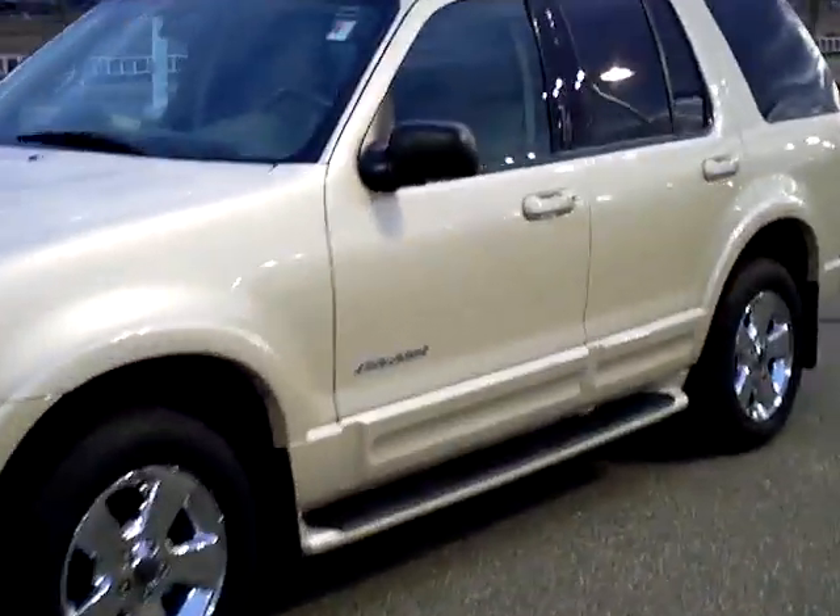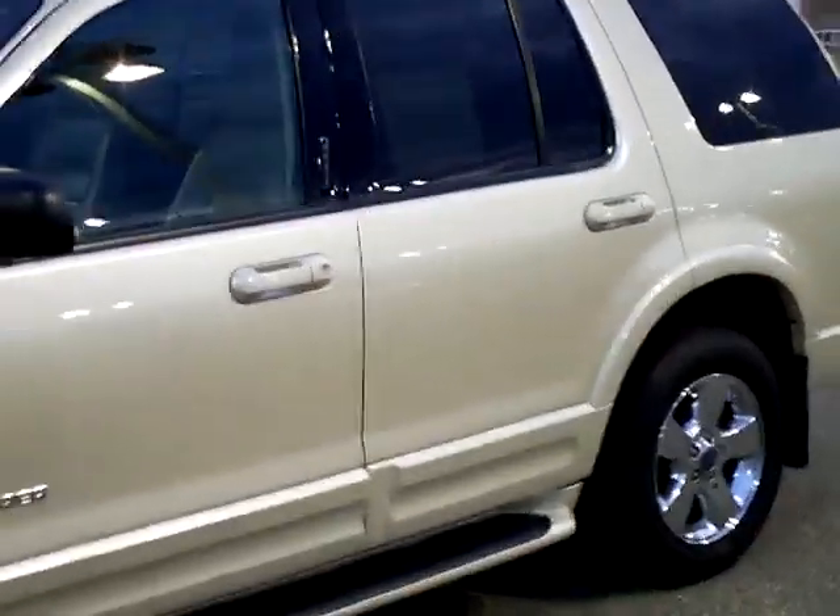Hi folks, Don Griggs at Mills Ford in Brainerd. Have I got a treat for you — it's a 2005 Ford Explorer Limited V8 all-wheel drive.